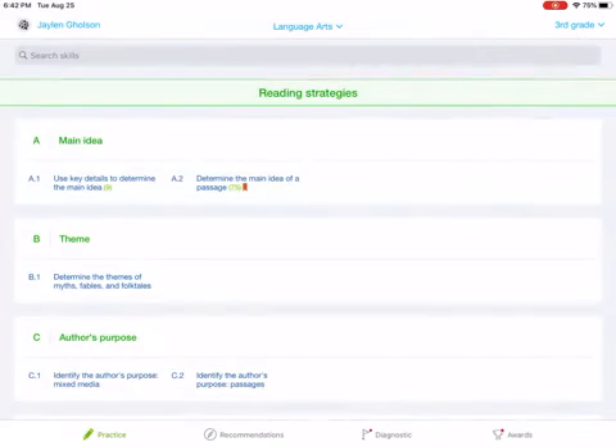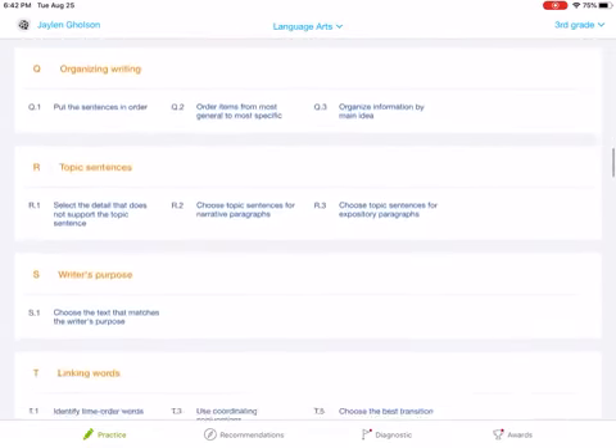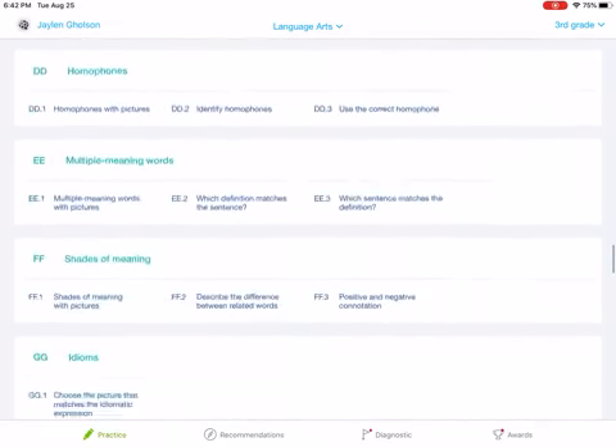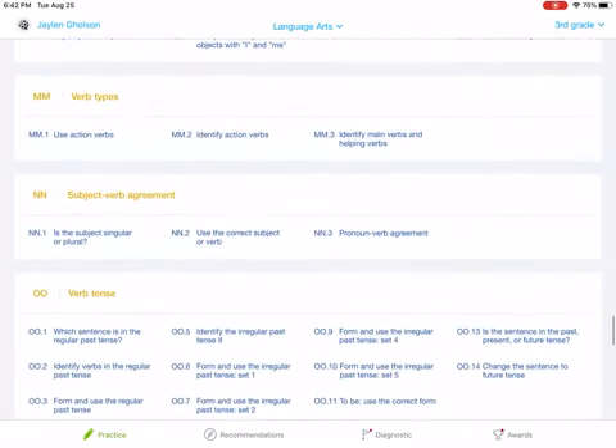Once you've made sure that you are in third grade and language arts, your assignments are going to be MM1. So that is two M's. I'm going to scroll down — already passed one M, and now I'm in the double letters. I need to get to MM1. It is called Use Action Verbs.